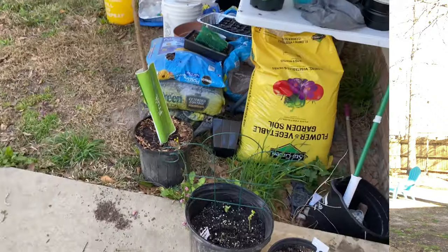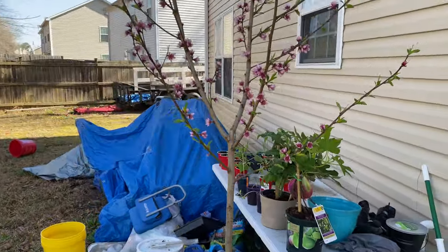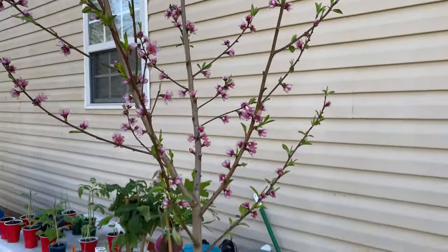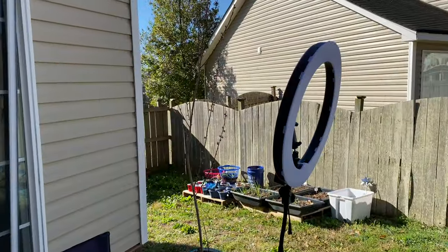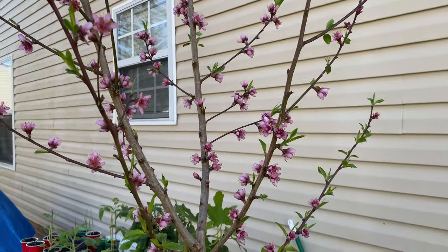And then we can transfer that $10 over to you. You need to have Cash App — please, I hope you have Cash App. So, quick morning tour of the garden. This is one of my peach trees, and the other one is over there. I did prune a few off of here, but not many.